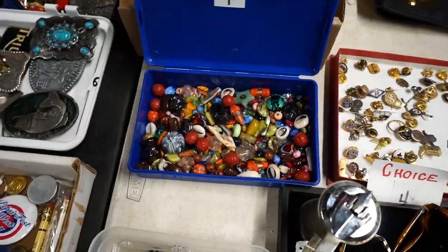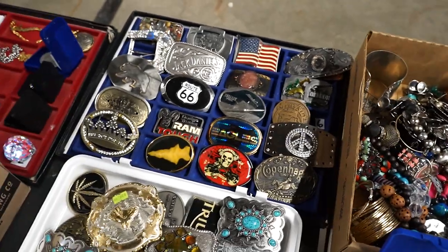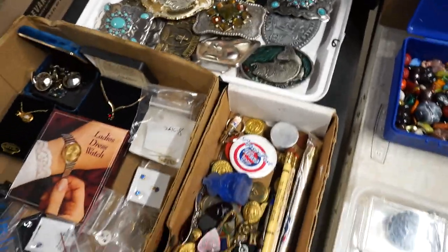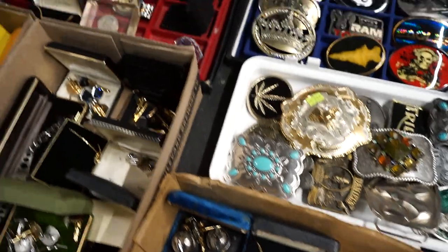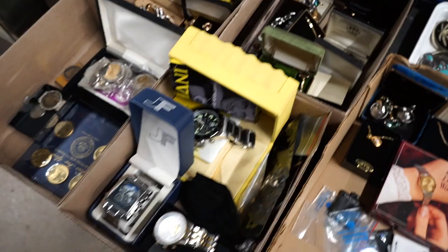Some locks, beads, jewelry, and a bunch of belt buckles. Belt buckles are experiencing a resurgence lately at the auction, so we're capitalizing on that — striking while the iron's hot. More jewelry, more watches, more coins.